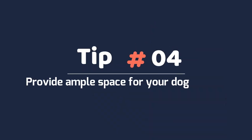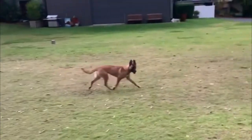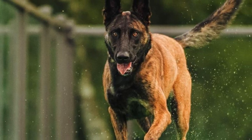Tip 4: Provide ample space for your dog to play. A Belgian Malinois should fit your lifestyle and your lifestyle should also fit the needs of a dog. They do best in environments where they have the space to run and play. Life in a small apartment without any yard would be hard on a Belgian Malinois.